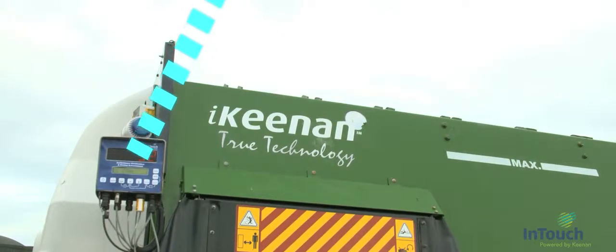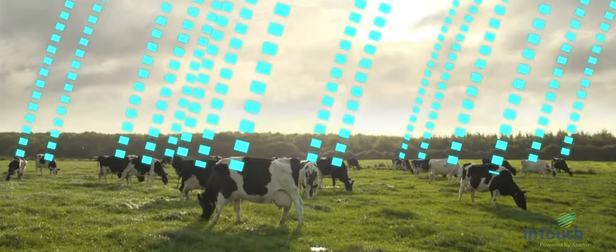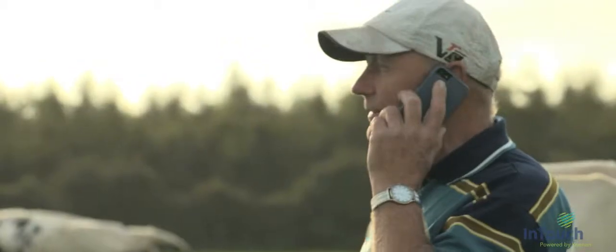Using the latest information technology, the InTouch team is constantly monitoring your herd performance and advising any changes needed. "Hello Mark, it's Igo here from InTouch. Just one thing — the intake of the cows seems a bit low. Ideally we'll be getting in there with a bit of a buffer."